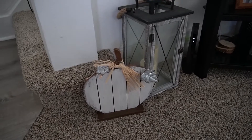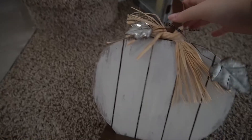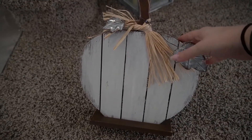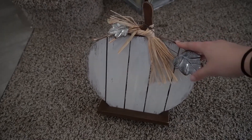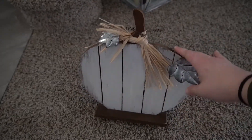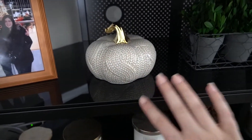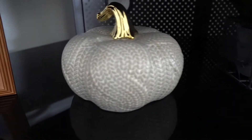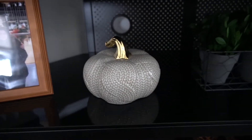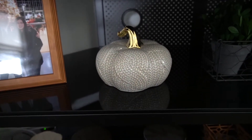Moving right along — at my front door I have this pumpkin sitting here, which is from At Home. I've seen something like this every year; this one is from a couple years ago. New that I got this year from Joann's is this ceramic pumpkin that looks like it's cable knit — really pretty with lots of nice detail. I think this was the smaller size; they had a bigger one too. I have it on my media stand with my fall candle collection.